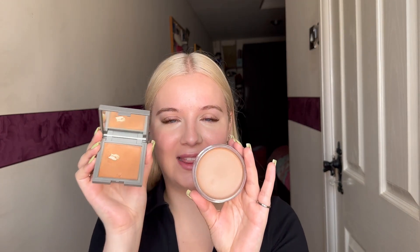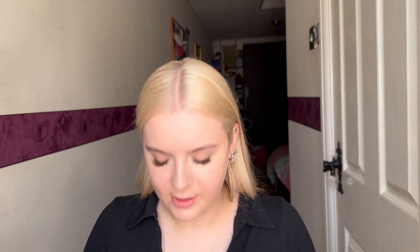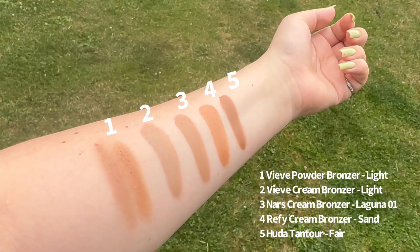Let me also show you versus my Refi — that's only £18, which is a lot cheaper, but it's only 8.3 grams, so a fraction of the product. I do love my Refi one but it's a lot warmer. I also pulled out my Huda Beauty Tantour in shade Fair — it's a whole shade or two darker, still kind of neutral but definitely noticeably darker. So in natural daylight: Vive and NARS are super similar, Refi is warm, and Huda is darker.